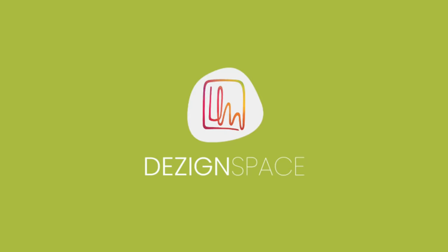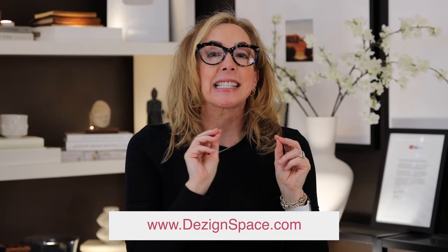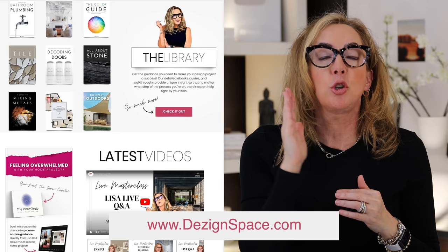Go check out Design Space because it is now Design Club 2.0, and we've got all kinds of fabulous new tools in there that you can use to do your design projects just the way you want them. Be sure to check out my design styles playlist and I'll see you soon.